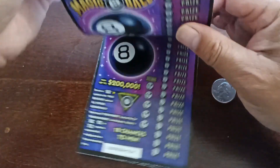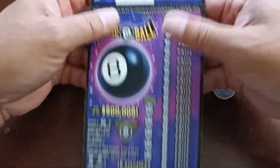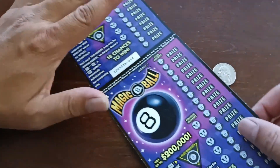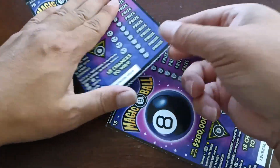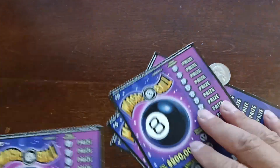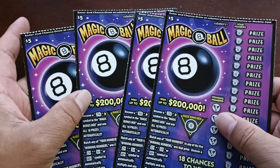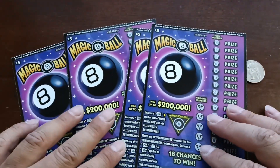You can see — there it is. I have four consecutive tickets. Let's see what my odds are and see if at least one of the tickets is a winning ticket. Let's break it apart and make it easier. Four $5 Magic 8-Ball tickets — let's get straight into it.